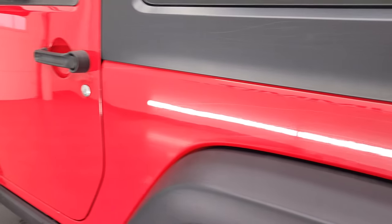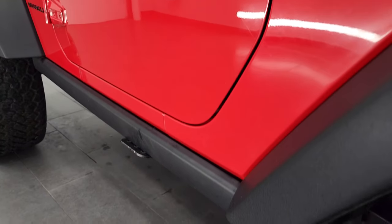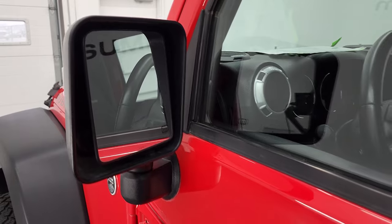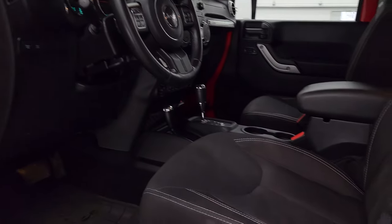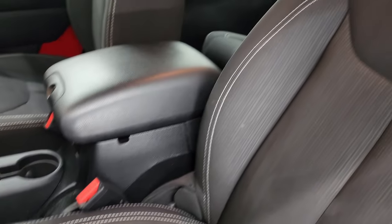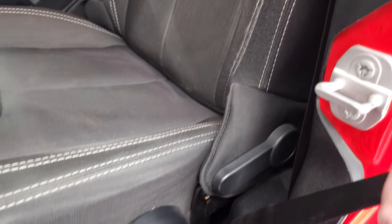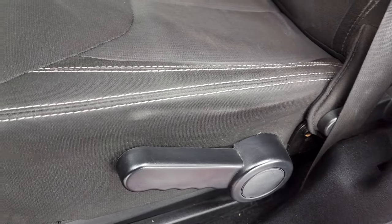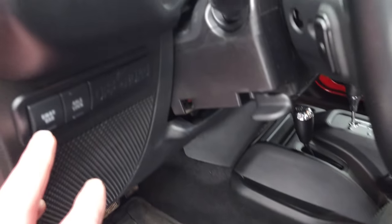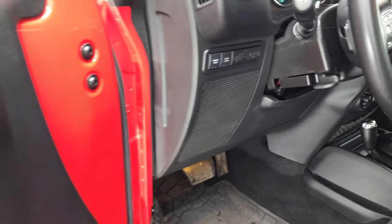I didn't see any dents or dings on the driver's side door — that's in really nice shape as well. Does have the heated power mirrors. Inside, the Rubicon package gives you the black cloth interior. There are no rips, there are no tears in the seats. Does have the driver's side seat height adjuster. Factory all-weather floor mats. Sway bar link disconnect and axle lock, which is really what makes a Rubicon a Rubicon.